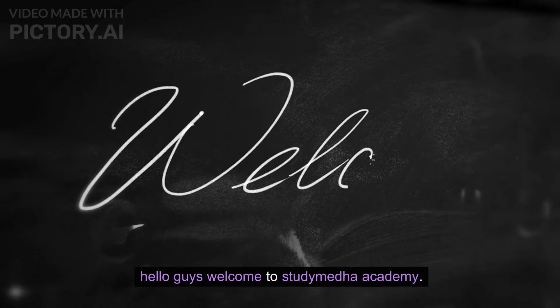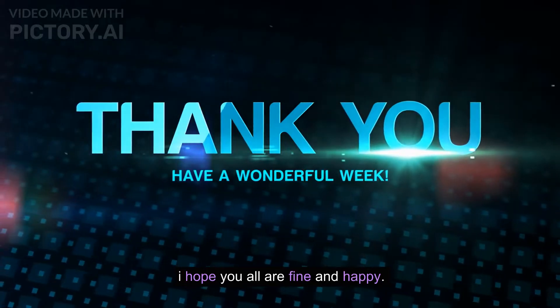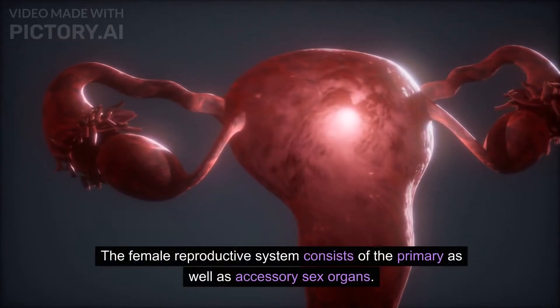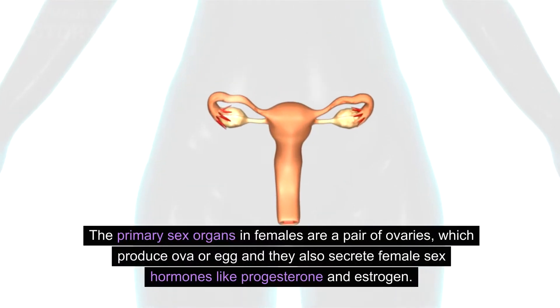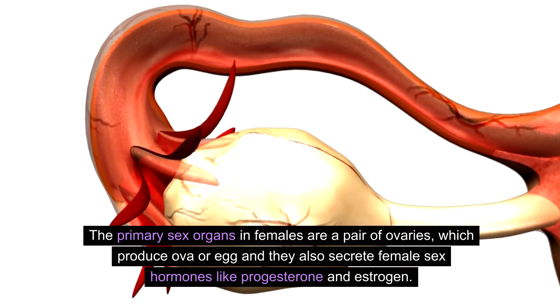Hello guys, welcome to Study Madha Academy. Today we will learn about the female reproductive system. The female reproductive system consists of primary as well as accessory sex organs. The primary sex organs in females are a pair of ovaries, which produce ova or egg and also secrete female sex hormones.